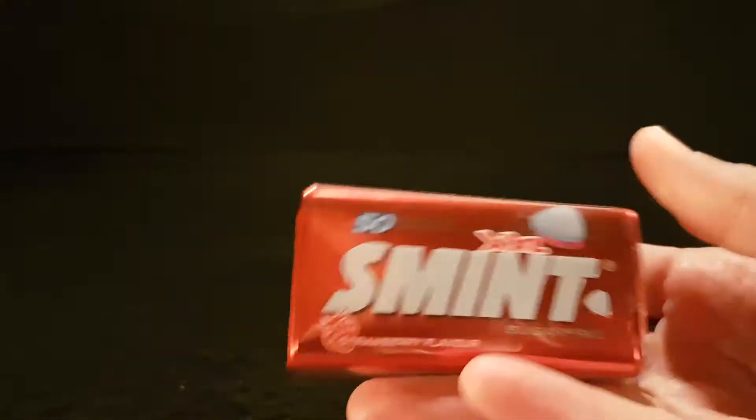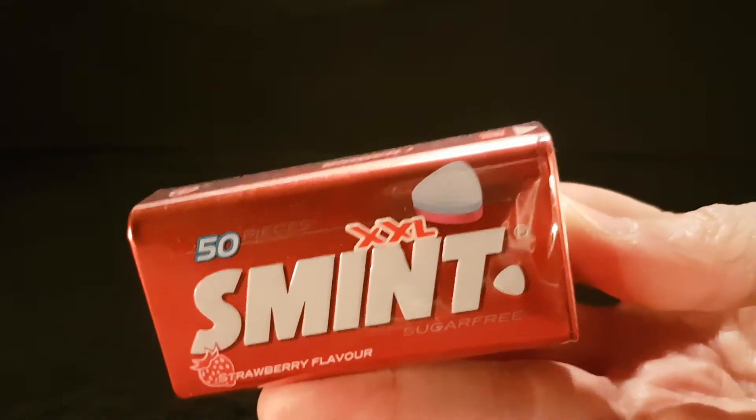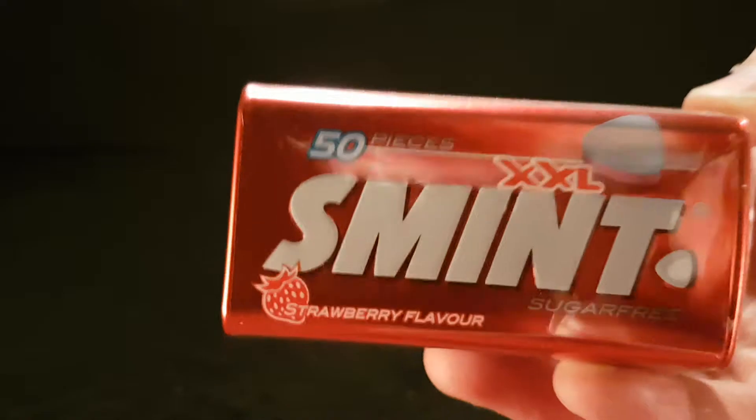So, mints. People like mints, don't they? So it's mint — not just regular mint. XXL's mint. Strawberry flavour. A tin of mints. There's 50 of them in here, apparently. 50 pieces. And they're three times bigger.